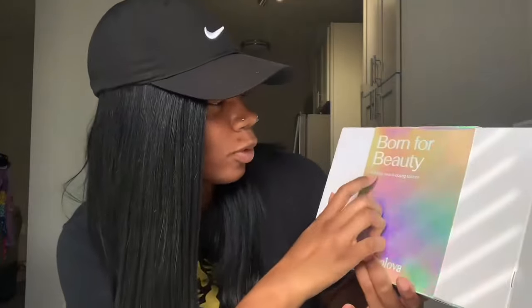On the little sleeve over the box it says 'Born for Beauty — a lasting natural looking solution,' and it says 'Hello for Hair,' and then it just has their social media and website. So we're gonna get right into this review and I haven't opened it because I wanted to open it with y'all so you can get 100% honest feedback. I know how it is to spend your money on something and not get what you're expecting. This is their Jerry Curly 13 by 4 lace front wig.